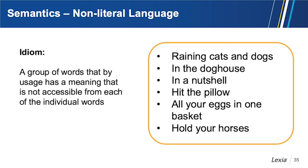Semantics also includes non-literal language — groups of words that by usage have a meaning not accessible by looking at each individual word. The idiom 'raining cats and dogs' has nothing to do with cats and dogs falling from the sky; it means raining very heavily. It's fun for students to think about the literal and non-literal meanings of these phrases and draw pictures of both.